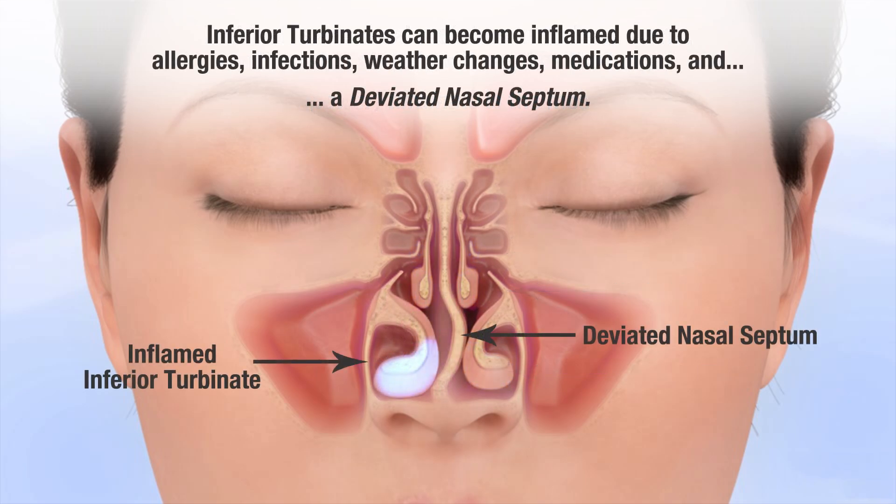Inferior turbinates can become inflamed due to allergies, infections, weather changes, medications, and a deviated nasal septum.